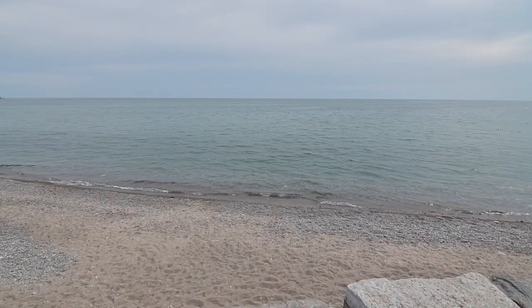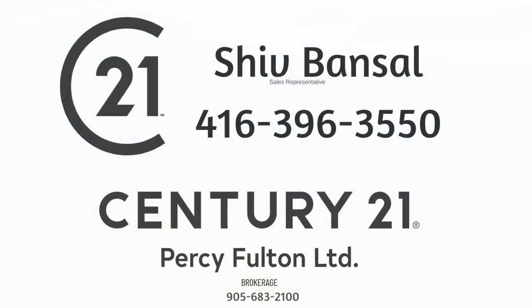Thinking of selling or buying? Call Shift Bansell at 647-523-8201.